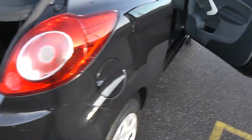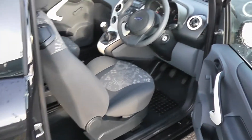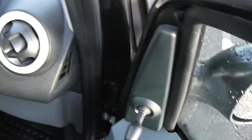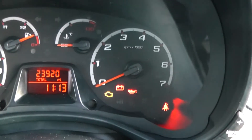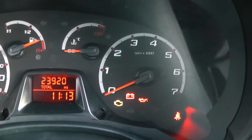Just approaching the driver side door. As you can see, it is 23,920 miles — that's 23,920.